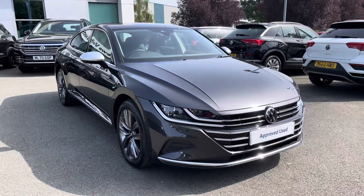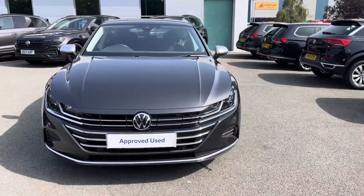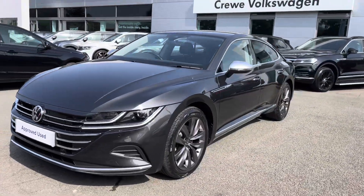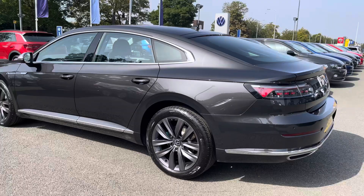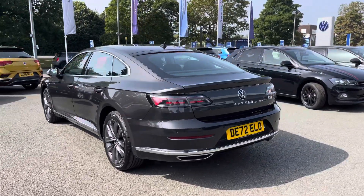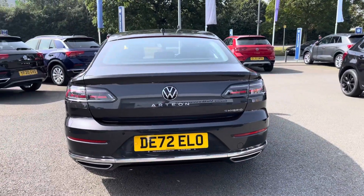Hi, I'm Jack from Crew Volkswagen and I'm going to show you around this approved used Volkswagen. This is the Arteon Elegant finished in a lovely manganese grey metallic paint, featuring the 1.4 TSI-E hybrid engine producing 218 PS with a brilliant six-speed DSG automatic gearbox. I love the peace of mind motoring in this vehicle with a full Volkswagen service history, as well as the approved used benefits which I'll mention at the end of this video.